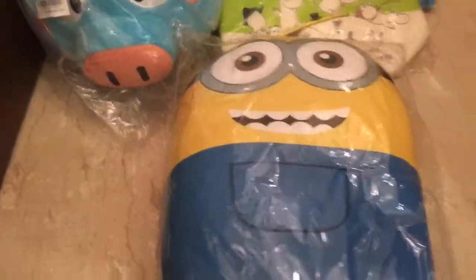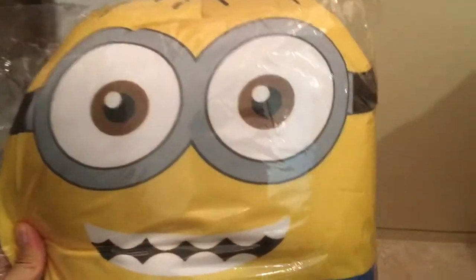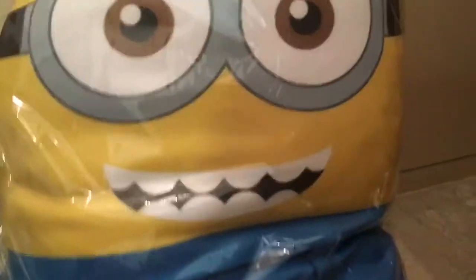The next surprise is this Minion cushion — oh my god, this is so fluffy! I thought it would be slightly bigger based on how it looked in the claw machine and the UFO crane machine, but it seems to be around 12 to 30 inches, which is pretty good and pretty nice. The color is well done — it's pretty cool.